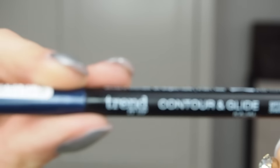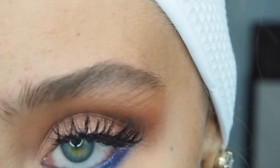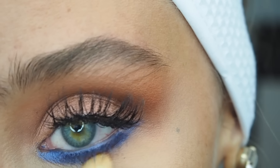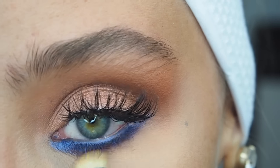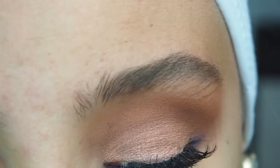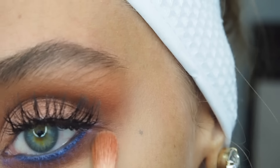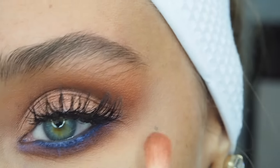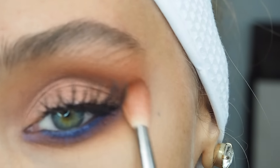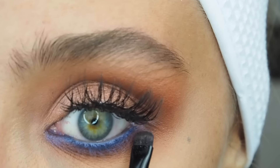Now I'm taking this drugstore eyeliner from Trend It Up Contour and Glide, placing it on my waterline and drawing into my lashes as well to get nice coverage. Then I'm taking the Modern Renaissance palette again with Real Gar, going right underneath that blue colour to create an ombre effect, blending it all the way to the back corner of the eye to connect it with the top. This way the look comes together more. Now going in with the foiled eyeshadow onto the waterline — I find this helps the eyeliner stay on all day.